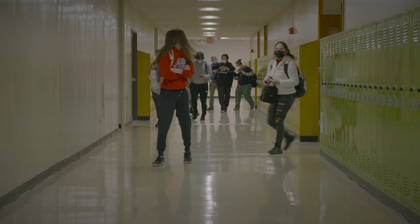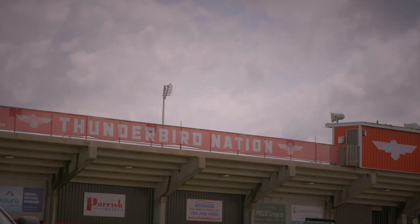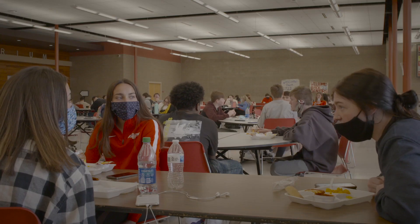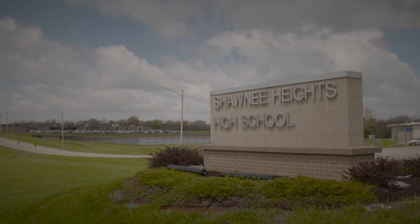Shawnee High School District is located in Tecumseh, Kansas, which is about 10 miles to the east of Topeka, Kansas. Shawnee Heights is a pre-K through 12 district. We're class 5A. We have four elementary schools, one middle school, and one high school. We have about 3,600 students district-wide.